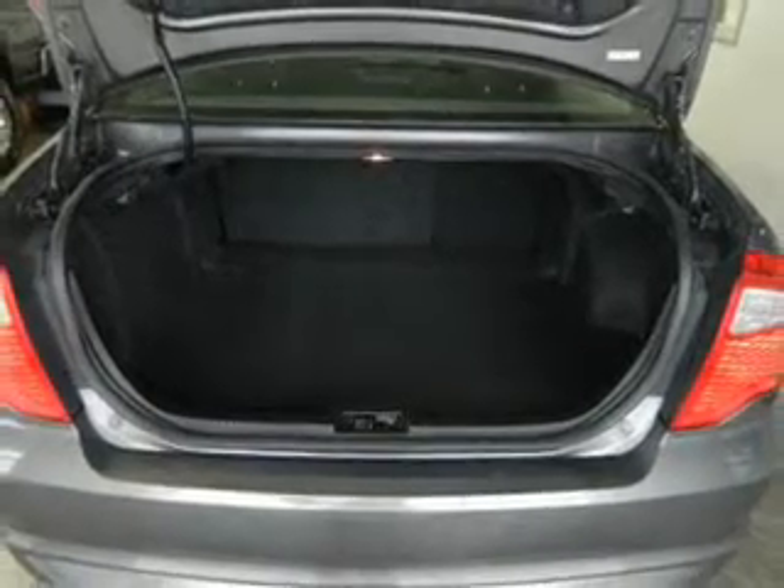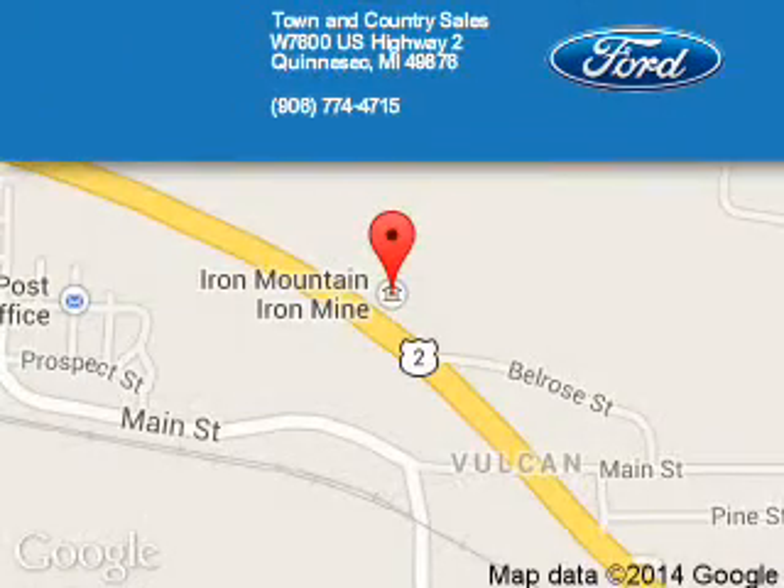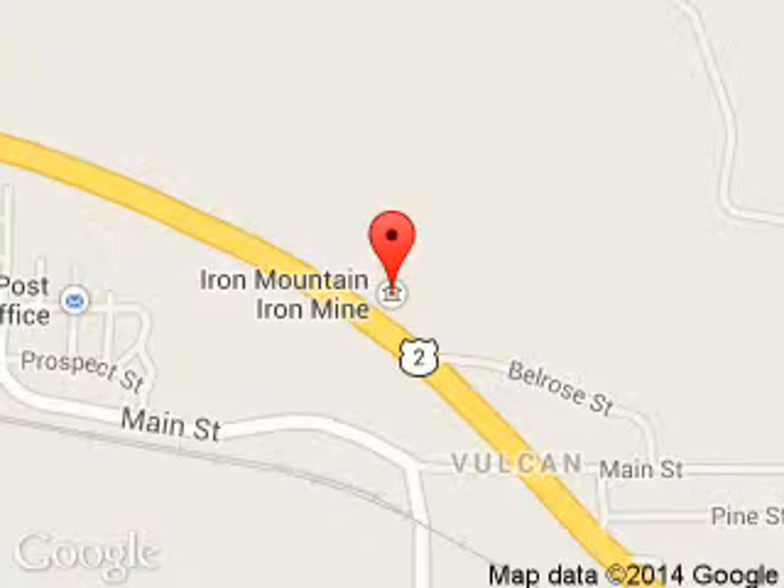Great quality at a great price. Call or click to contact us today. Town and Country Sales is dedicated to doing everything possible to ensure that the experience you have selecting your next vehicle is a pleasant one. We are located at West 7600 U.S. Highway 2, Kinnisek, Michigan 49876.